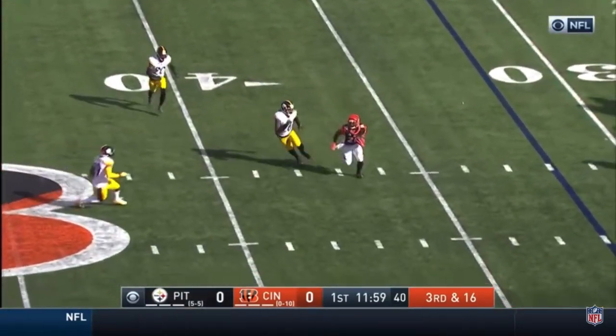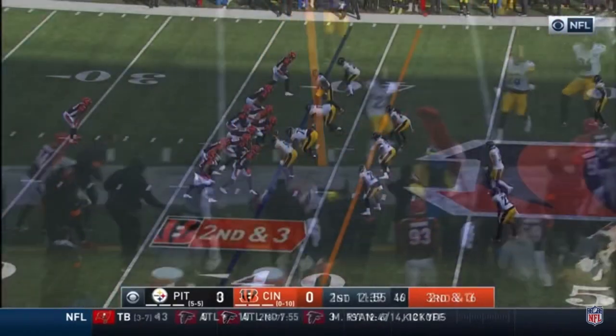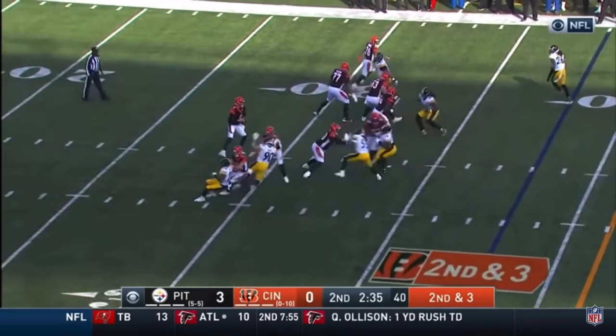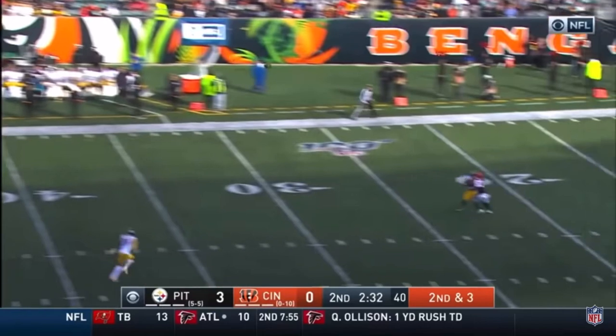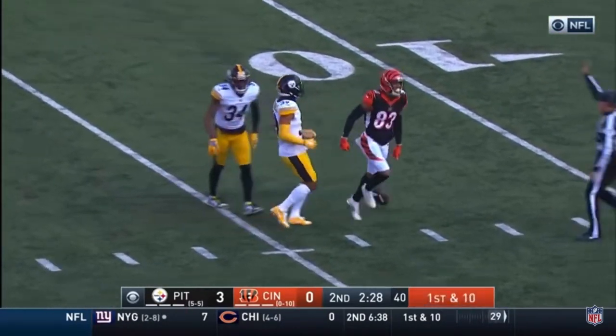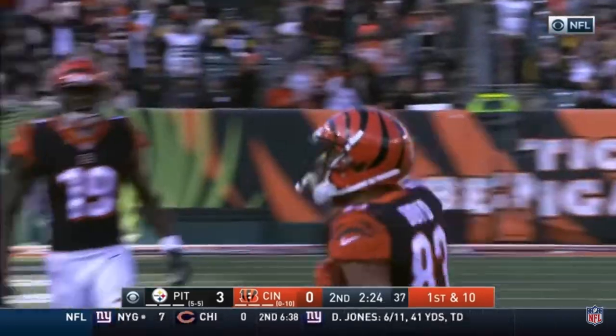Finley gets rid of it to the 36-yard line. And it's Bernard trying to get around the edge from the injury. Interesting to see how that plays out. Finley was trying to load up deep here. He's going deep looking for Boyd. One-handed catch.